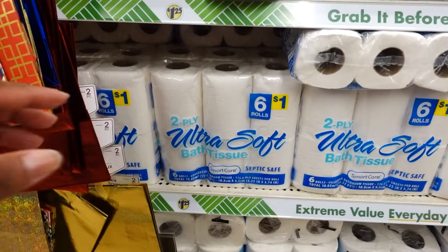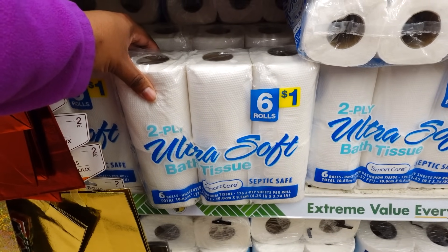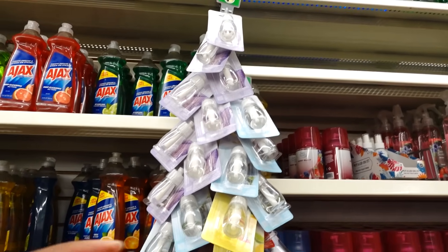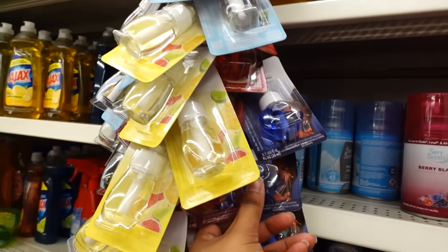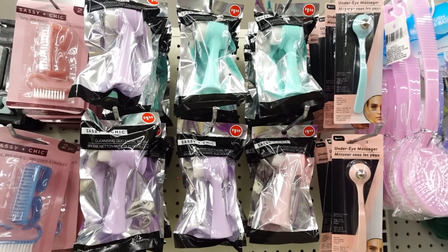Dollar Tree is selling dollar tissues now. It's a smaller roll — you get six for a dollar. I'm very shocked. The plug-ins are changing the designs of the bottles; I don't remember seeing a shape like this. They still got some of the older bottles left. The Sassy and Chic Cleaning Dual Brush are back, and you notice they got $1.25 on them.